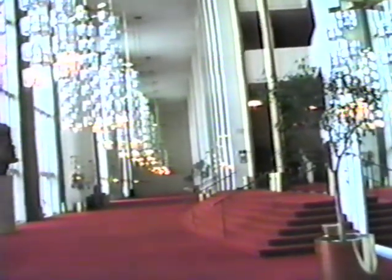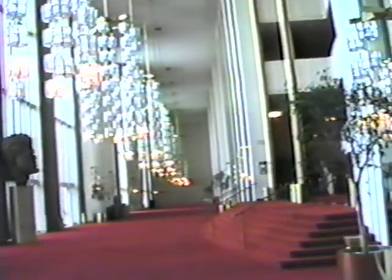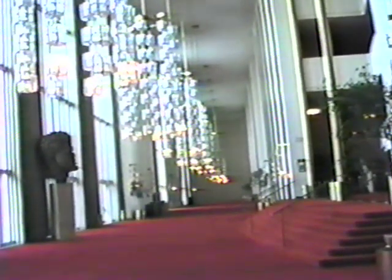That's the entry to the Opera House. Stairs leading up to the hallway the other direction. I can't believe it.